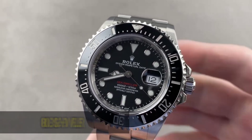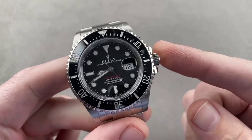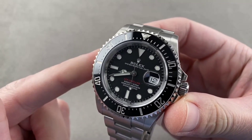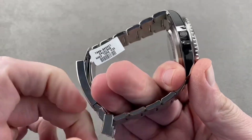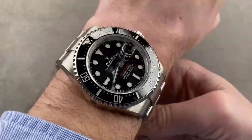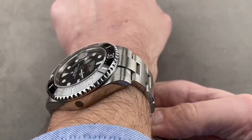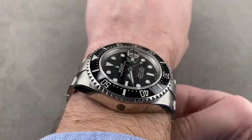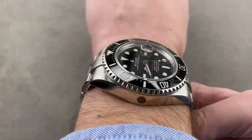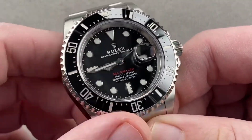Rolex Sea-Dweller. The Rolex Sea-Dweller is a highly functional watch that is popular among divers. It is a great investment option due to its classic design and dependable mechanism. The Sea-Dweller is a professional-grade diver's watch, engineered for the demands of deep-sea exploration. Its classic design is backed by a robust mechanism, ensuring it can withstand the pressures of extreme depths. This timepiece is not only a tool for divers, but also a statement of timeless style and uncompromising performance.